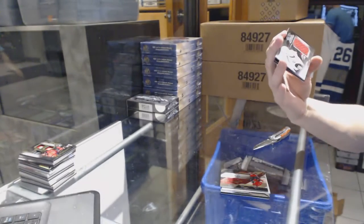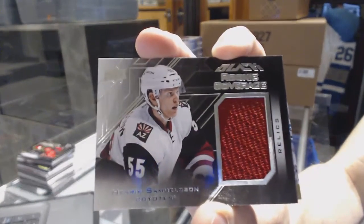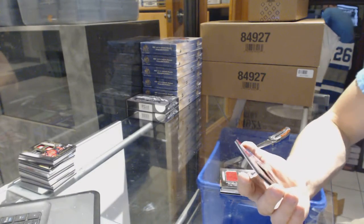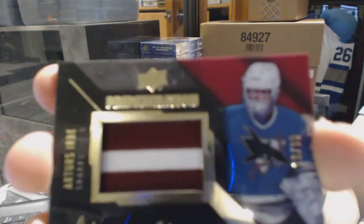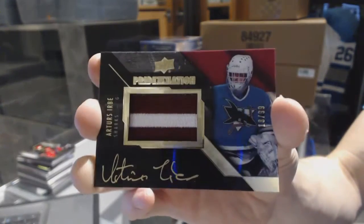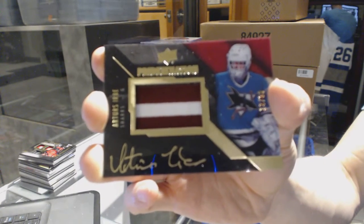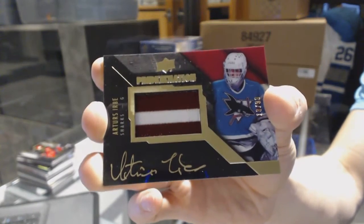We've got a rookie coverage jersey for the Arizona Coyotes, Henrik Samuelsson. And we've got a Pride of the Nation autograph numbered 19 of 99 for the San Jose Sharks, Evander Kane — sweet, two Pride of the Nation in the case. Pride of the Nation auto for the Sharks, Evander Kane.